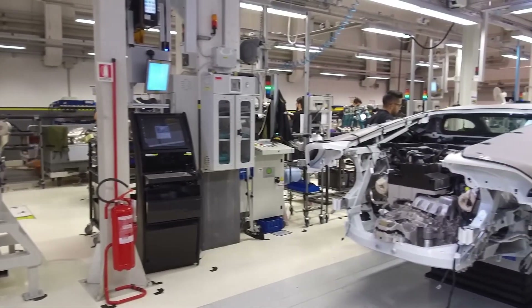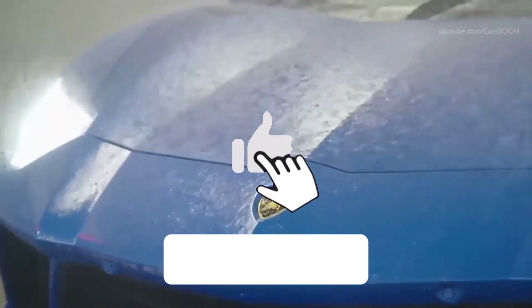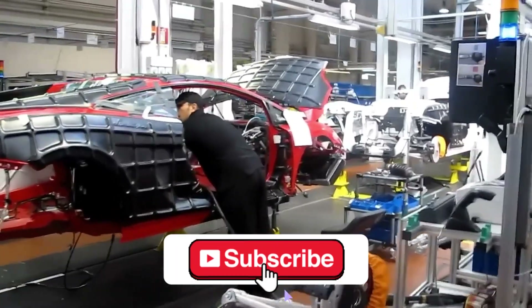And that is how Lamborghini's facilities produce their iconic supercars. Let us know what you thought of the process in the comments. If you enjoyed the video, click the like button and don't forget to subscribe to the channel.